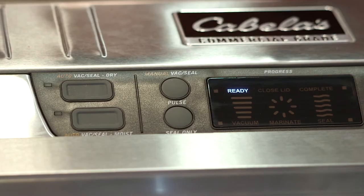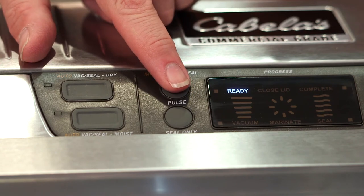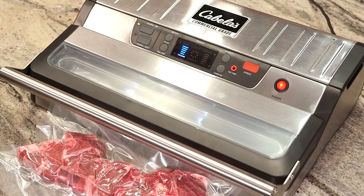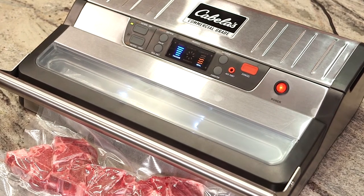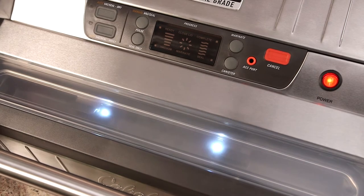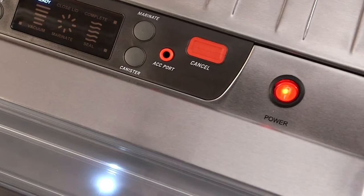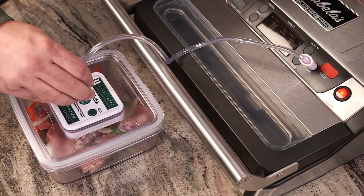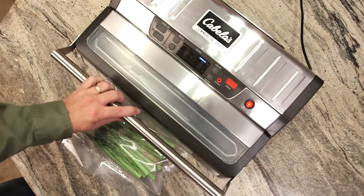These features include waterproof soft touch control buttons, an illuminated dashboard-style LCD display that shows the progression time of the vacuum and the seal process, a clear acrylic see-through vacuum chamber lid, an illuminated on-off power button, an accessory canister port, and an extra-wide commercial grade lockdown handle.